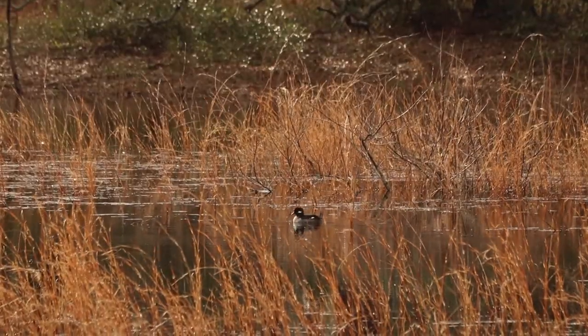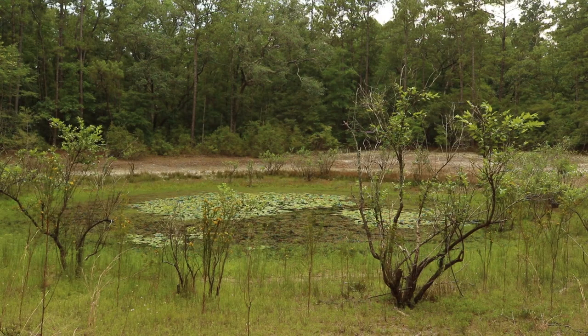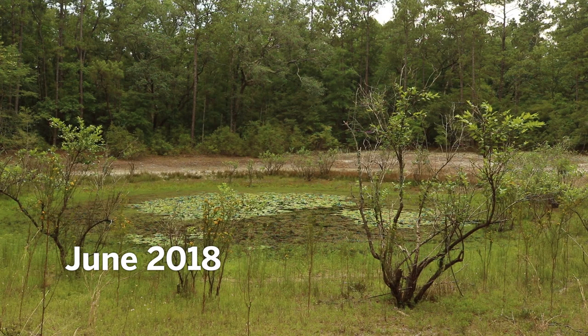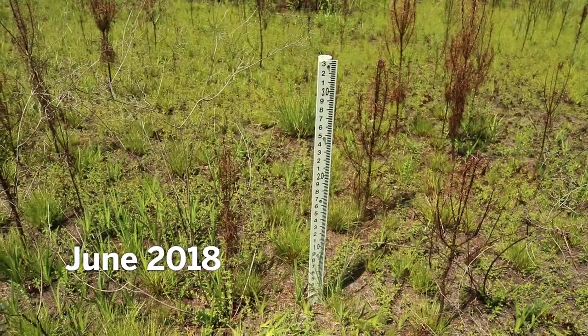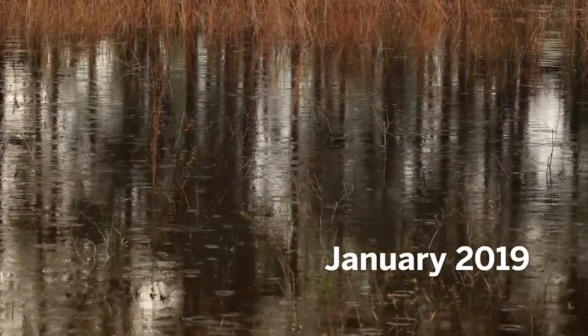The fullness of an ephemeral wetland is tied to the fullness of the aquifer beneath it. So if we don't see rain for a couple of months, the water level goes down in the pond, or it gets dry altogether. When it rains enough to fill the aquifer beneath it, the wetland will hold water.